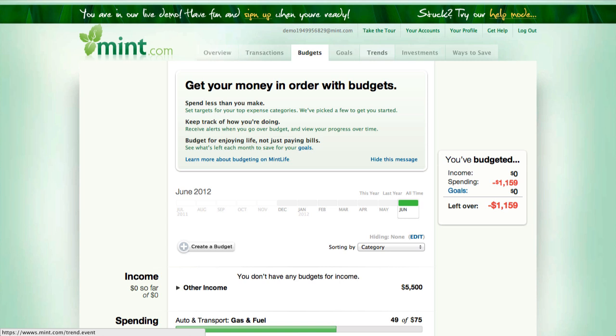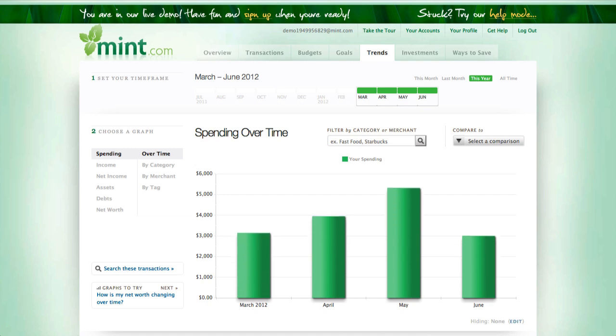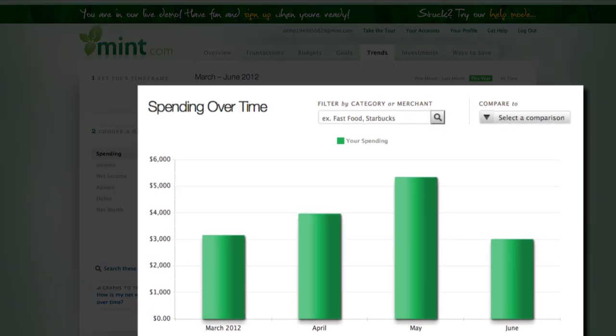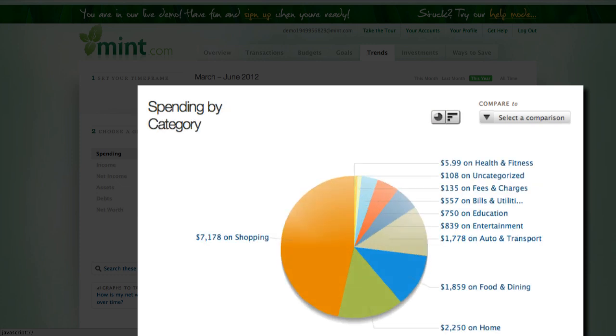The other aspect of Mint.com is their trending area. Trends allow you to get reports of different spending habits over time. The trends section allows you to answer questions such as: am I spending more money than last month, or where did I spend the most money? It shows you that you spent more money in May than you did in June. And you can break it down to find where you spent the most money.